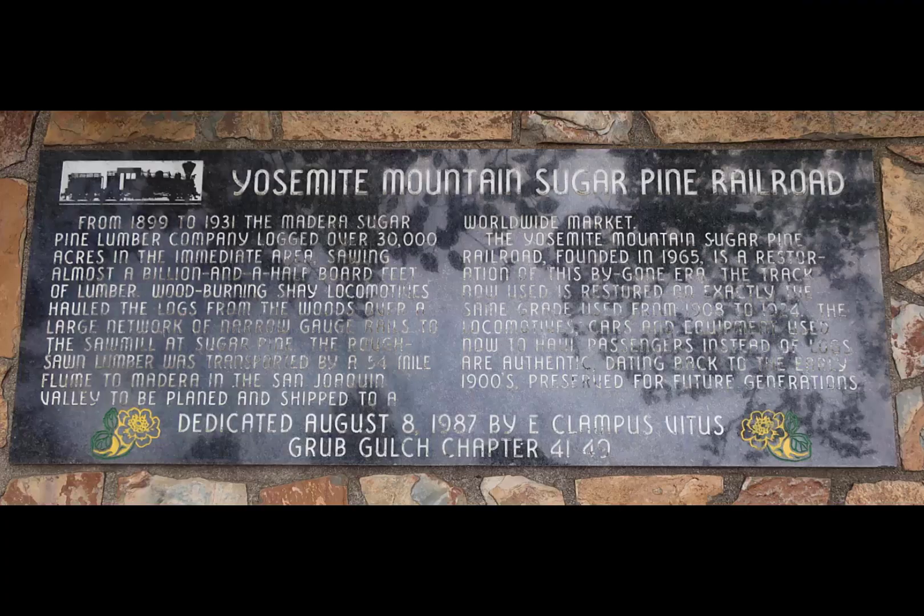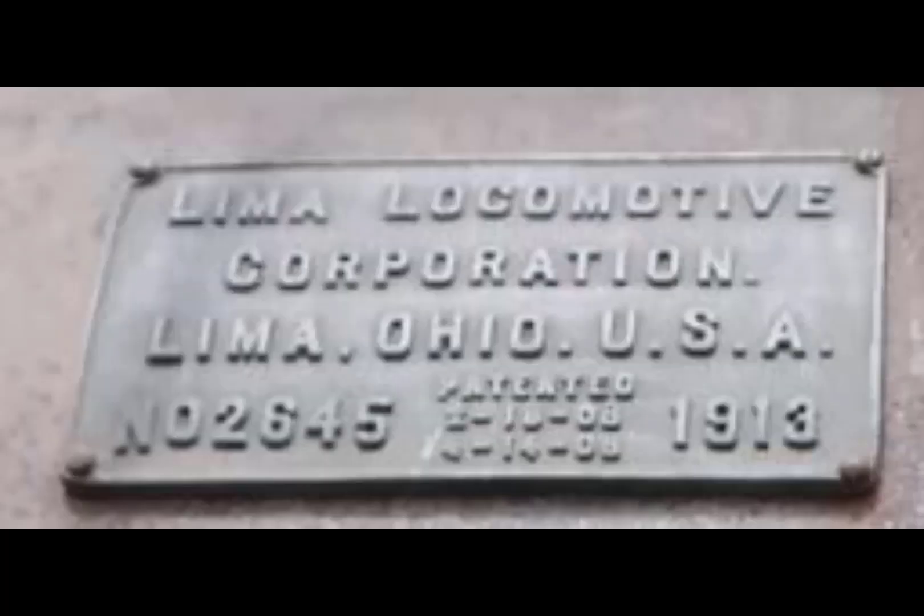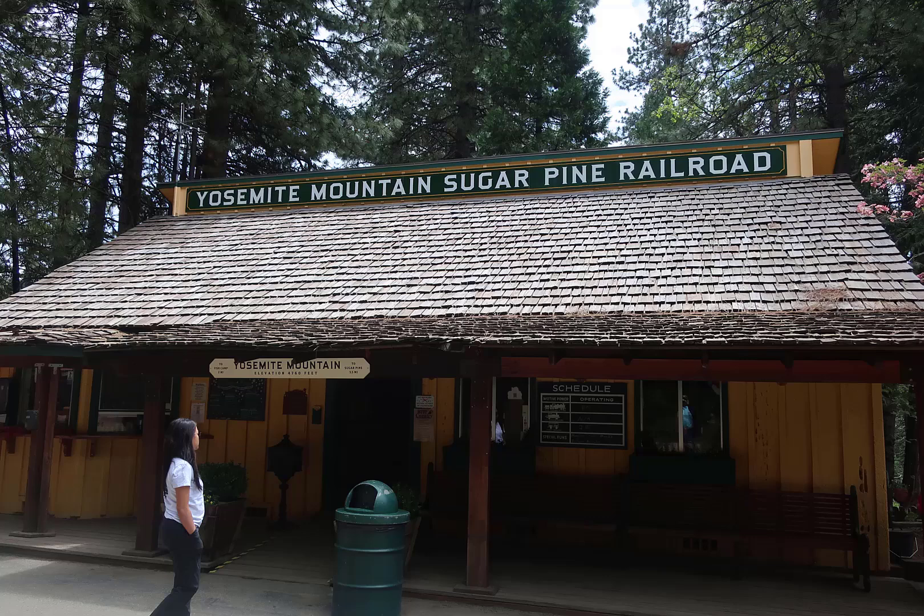So we took the railroad, and it was really nice. You are going to see how this thing runs. It is a 1913 Shay locomotive made by Lima. The way a Shay works is interesting — the boiler is off on one side, the pistons which are vertical or almost vertical are off on the other side, and that is to balance the engine.